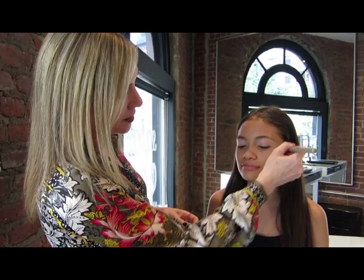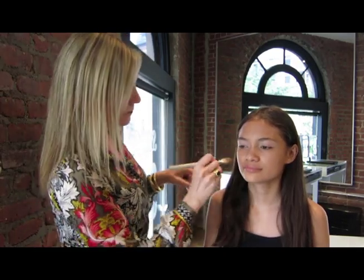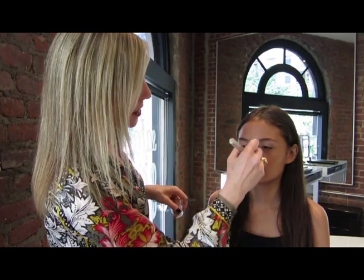I'm going to be using our cream foundation on you today, which can be used very natural or can be used for full coverage. So I'm applying the foundation down the nose, the cheek area, and on the chin, and I'm just blending.